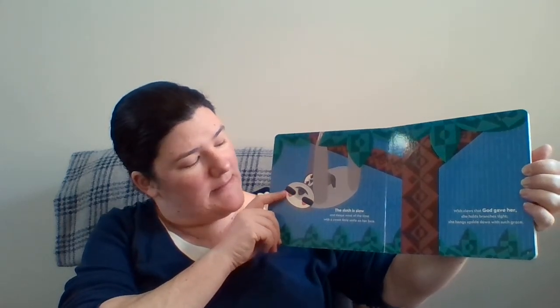The sloth is slow and sleeps most of the time with a sweet little smile on her face. With claws that God gave her, she holds branches tight and hangs upside down with such grace.